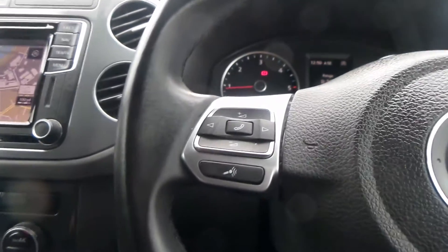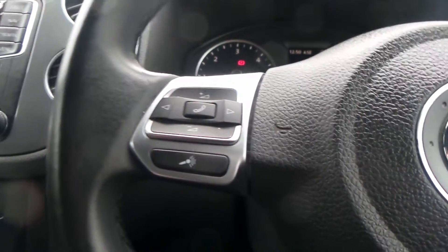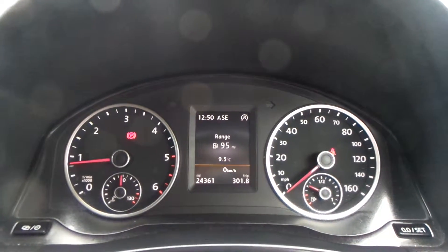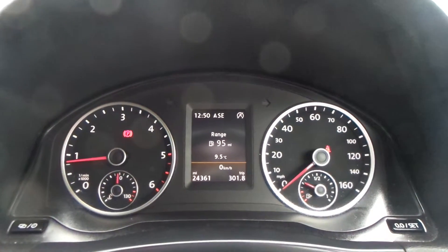You can also adjust the volume with the steering wheel. Bluetooth is also a feature, as well as electric windows and wing mirrors, automatic headlights. The current mileage of this vehicle is 24,361.